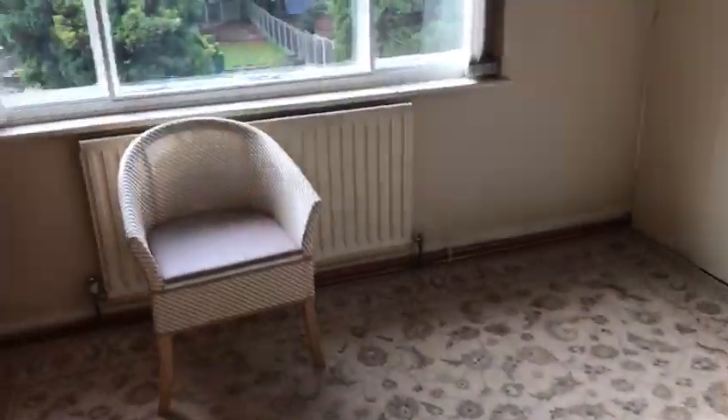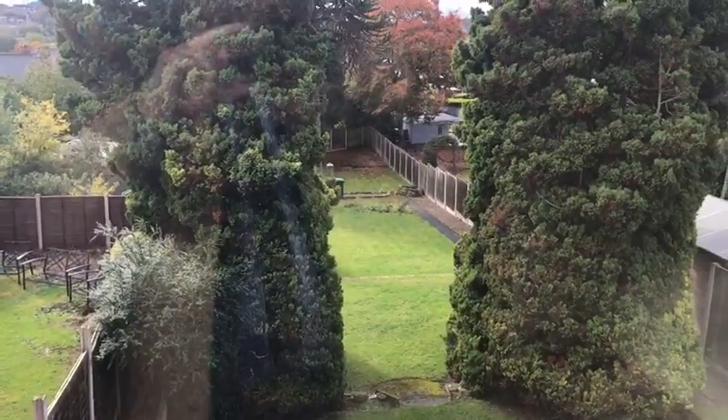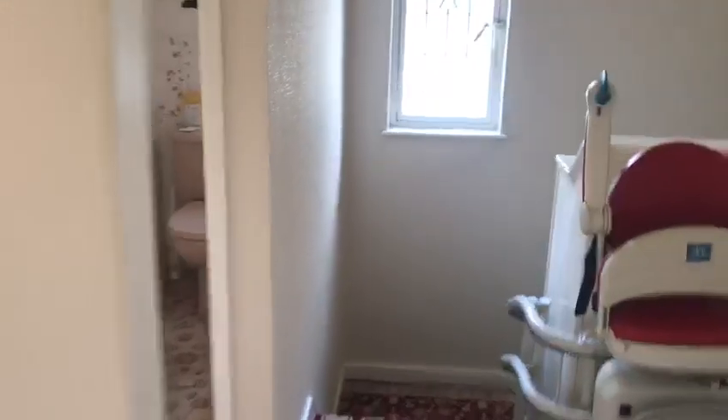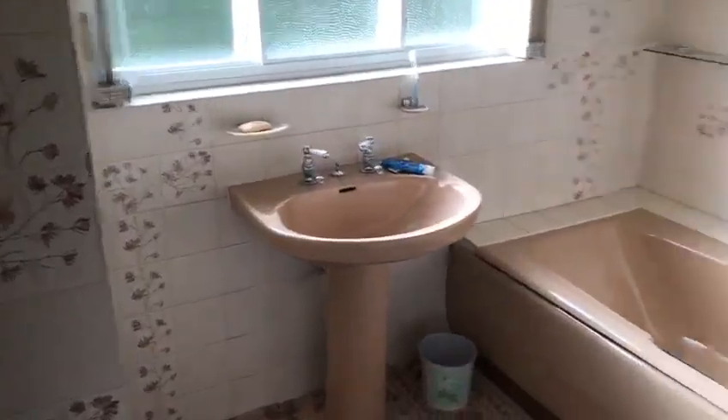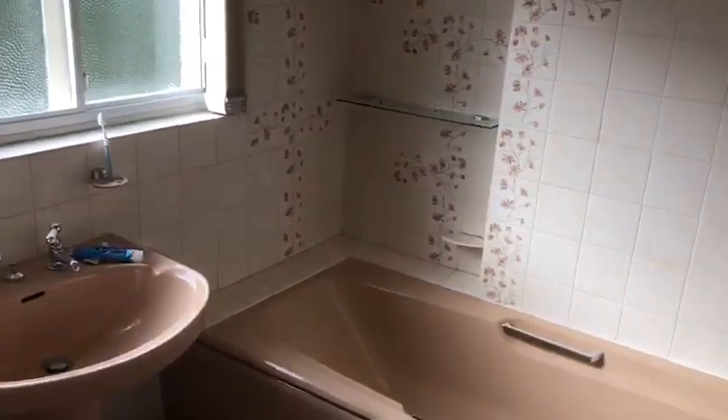Bedroom number two with a beautiful rear view. I'm torn as to whether I'd take the front room because of the size or the back room because of the view — but that's up for you, the new owners, to decide. There's also a large bathroom suite with a separate WC.